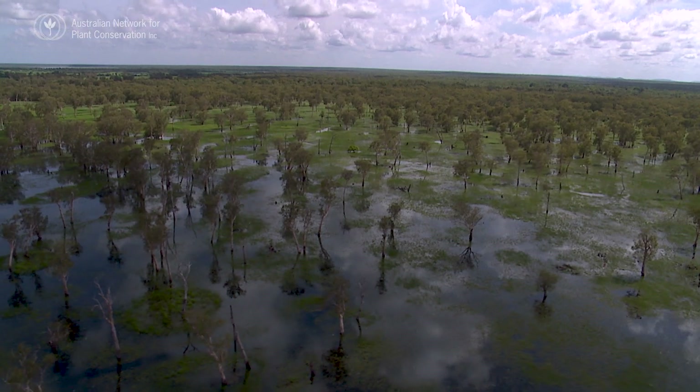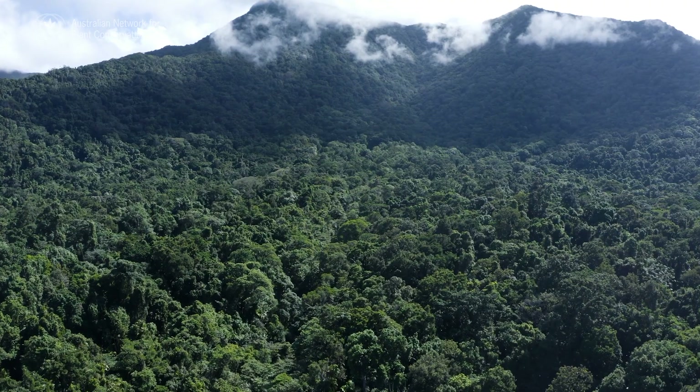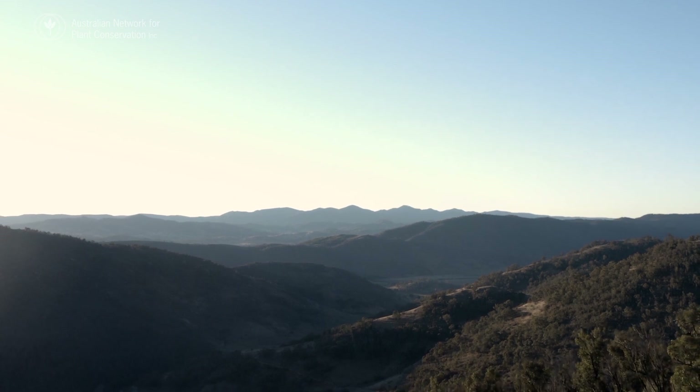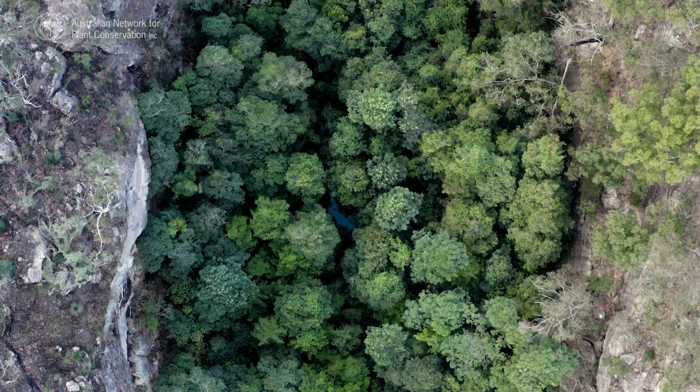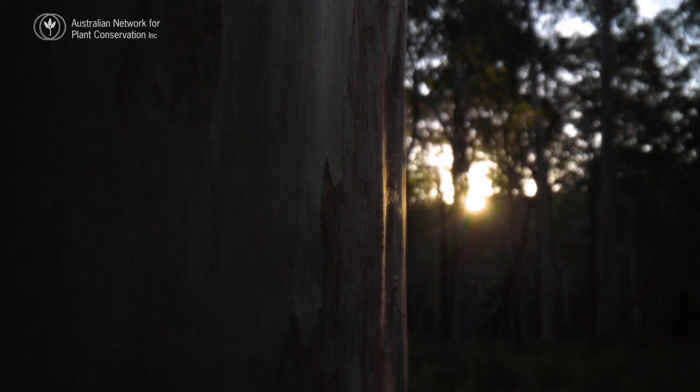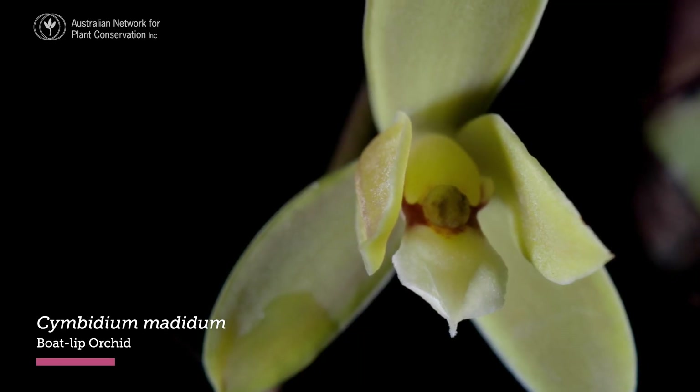From deserts to wetlands, rain forests, woodland and alpine ecosystems, Australia's flora has evolved to survive diverse climates and stresses. We have more than 23,000 plant species, and 90% of the plants in Australia are only found in Australia — they're endemic to Australia.